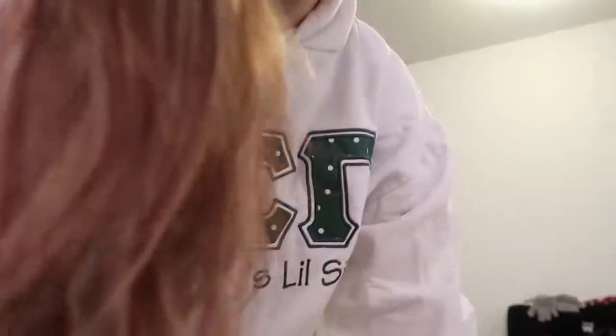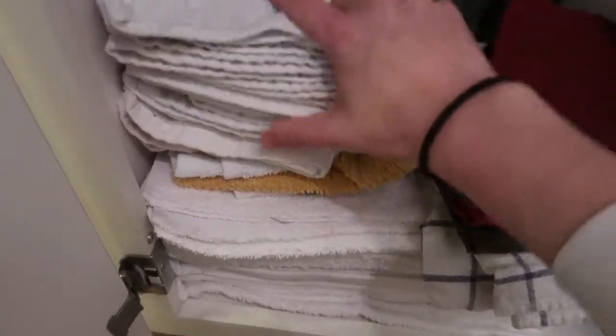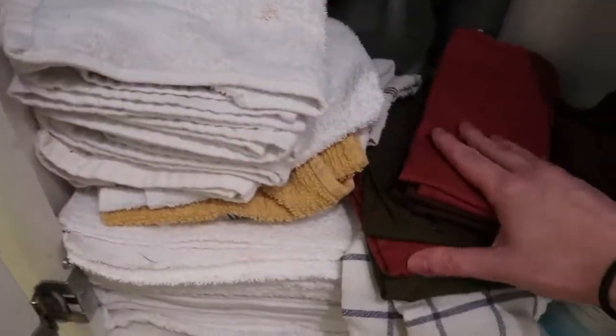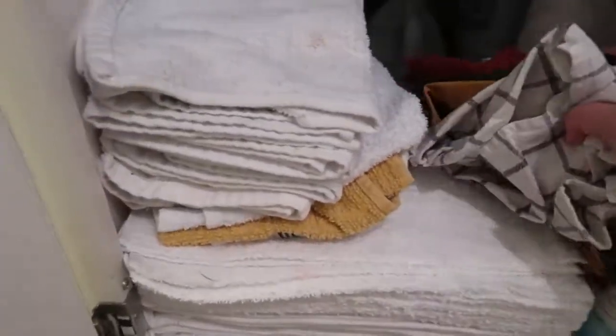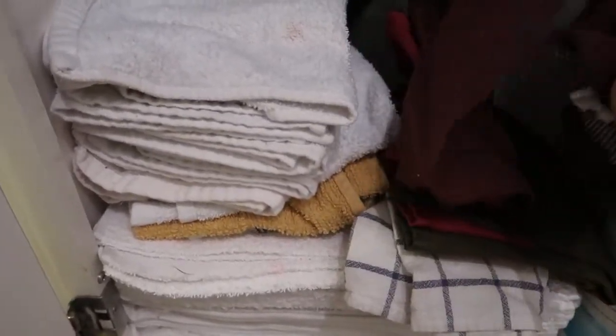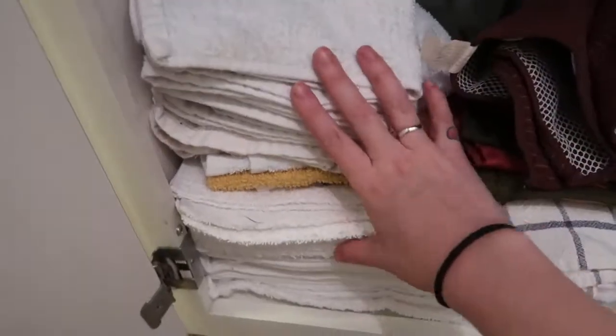We use them a lot. I'll take you under our sink — hopefully it's presentable — but as you can see here we have just a lot of towels that we can use, and then we have some reusable napkins, and then we also have some dish rags as well.